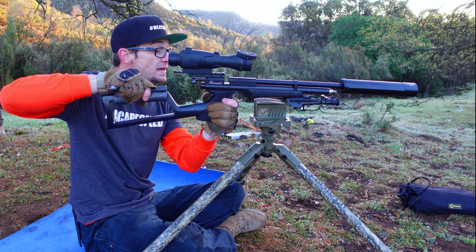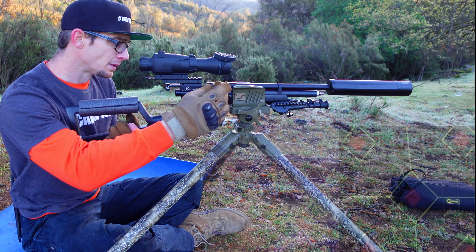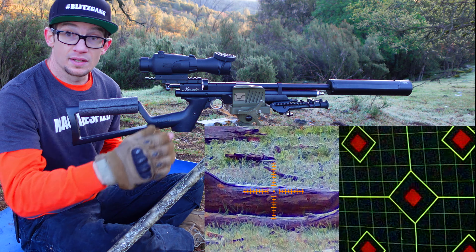2,500 PSI — so plenty, considering we started around 2,800. Basically doing nothing to it. Just going to go ahead and continue in the same spot.